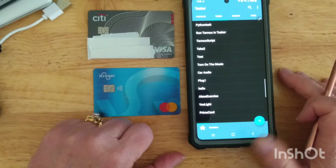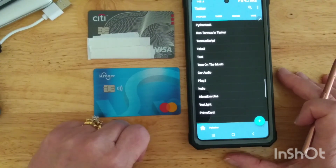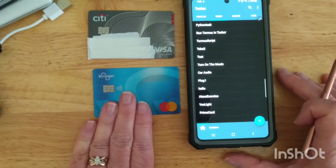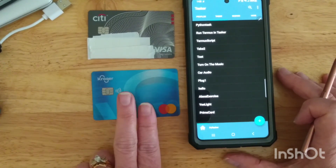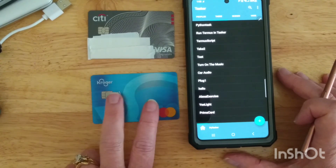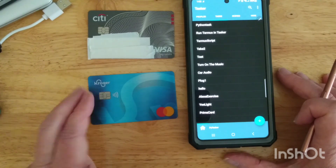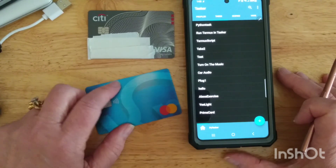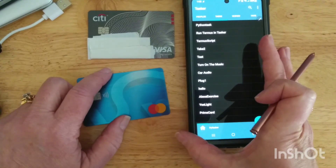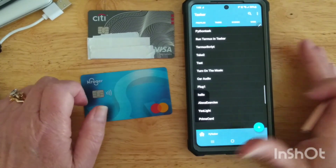There are different apps you can use to read the card but it may not show you much information. I have a feeling the Kroger card and Amazon Prime are locked down so they won't respond to anything except their own pay system. I like using Tasker for a lot of these trigger events.